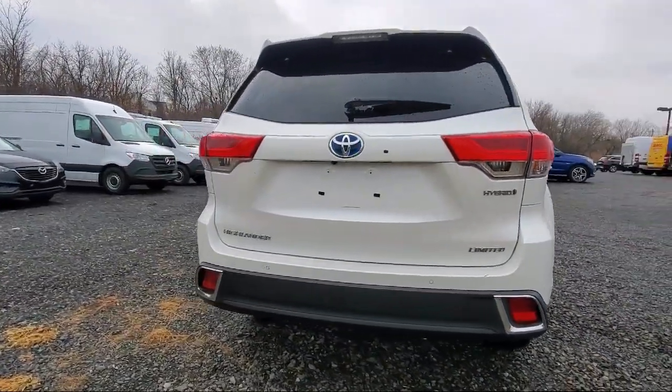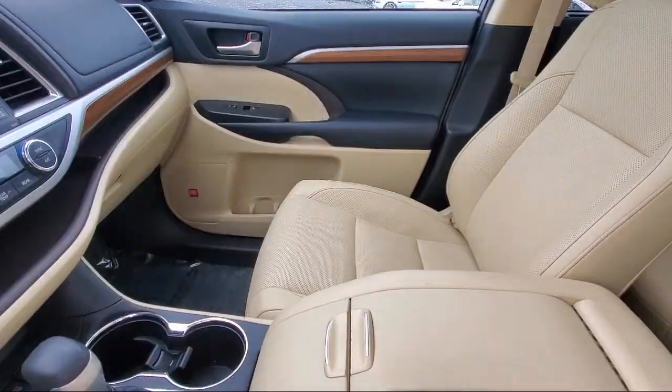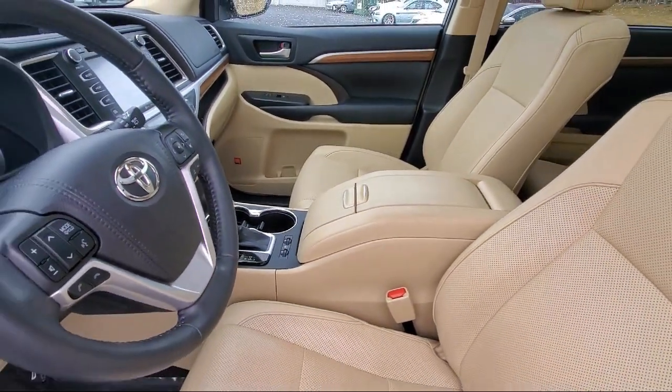Ventilated Front Seats, Panoramic View Monitor, Roof Rack, Third Row Seating, 19-inch 5-spoke Dark Chrometech Alloy Wheels, and has less than 35,000 miles on the odometer.